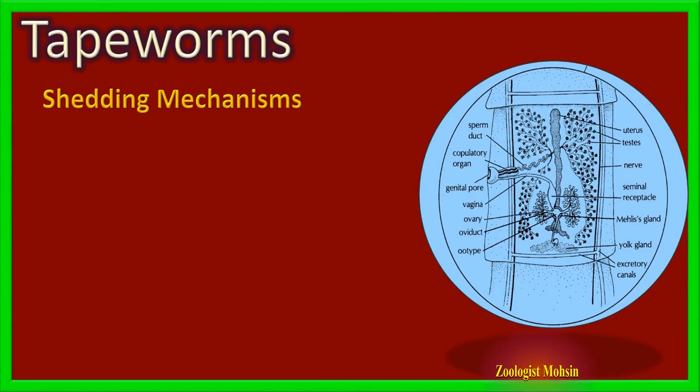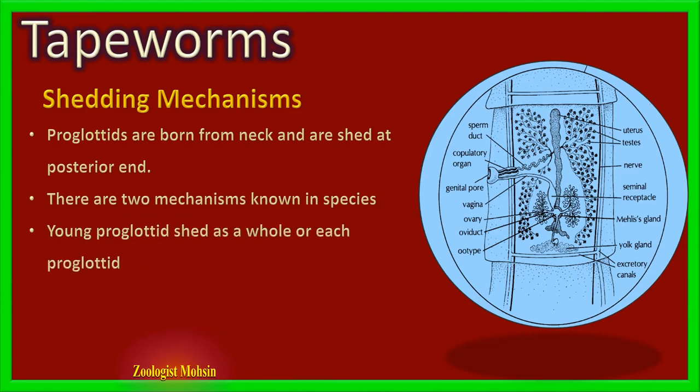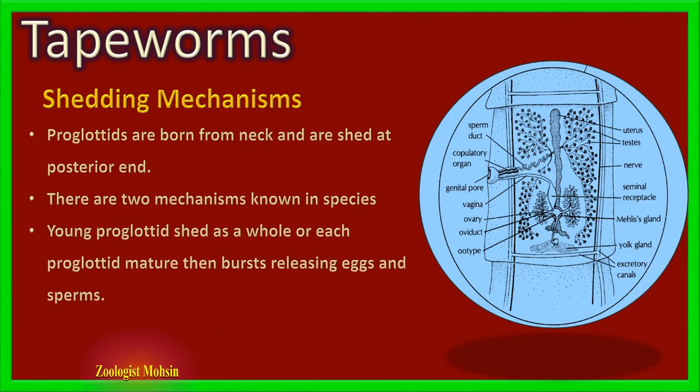There are two mechanisms known for shedding of proglotids. Proglotids are formed from the neck and move posteriorly, so mature proglotids are at the tail region. In the first and most common mechanism, proglotids are shed continuously from the posterior end and move through the gut to be excreted with feces. In the second mechanism, mature proglotids burst, releasing eggs and sperm directly into the intestines of the host, which are then excreted — fertilization may occur between the same proglotid's gametes, different proglotids of the same individual, or from another organism in the host.